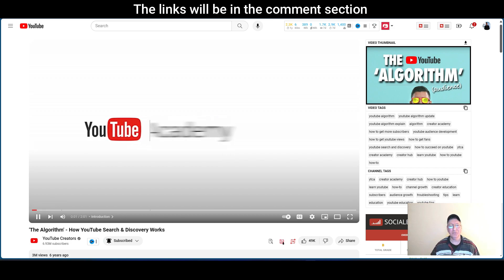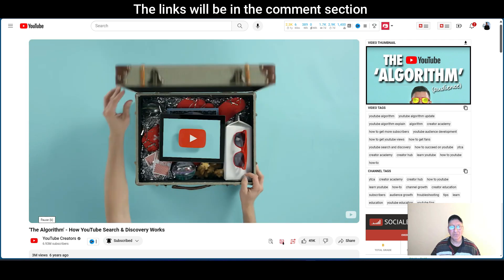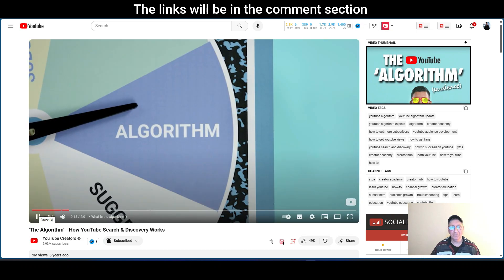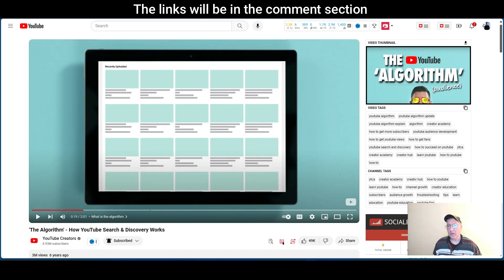Hey there, welcome to the series of videos about how YouTube's search and discovery system works. Listen up, because understanding how your videos get found can be super helpful to your channel's success. Let's start with the algorithm. YouTube is a popular place with hundreds of hours of video uploaded each minute.